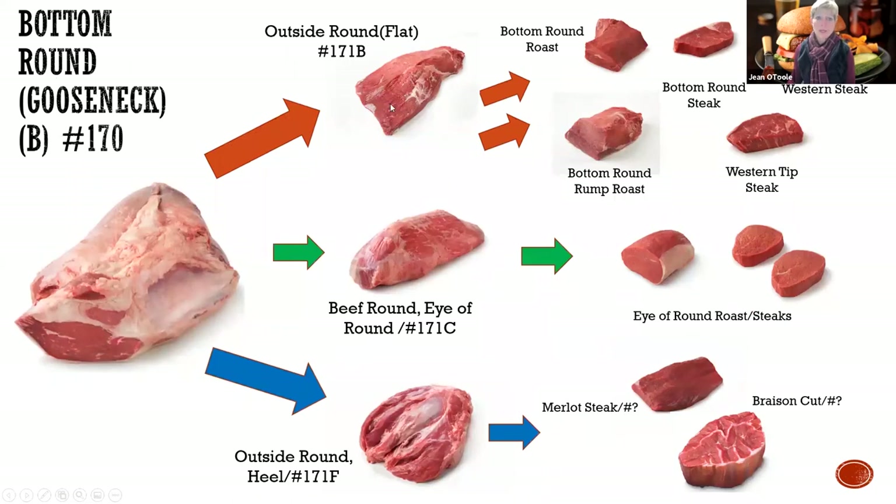Looking at the bottom round, there are three different muscles within it. Through muscle profiling, the industry called one the Merlot steak. The sheer force tests on it were not all that promising - they had to do a lot of tenderization to the round cuts found in the muscle profiling study, and right at that time the tenderizing aspect of beef was not well thought of. So the industry basically backed off and said, let's look at the cuts from the eye round, the top round, and the bottom round. If you want to get fancy, maybe the Merlot.